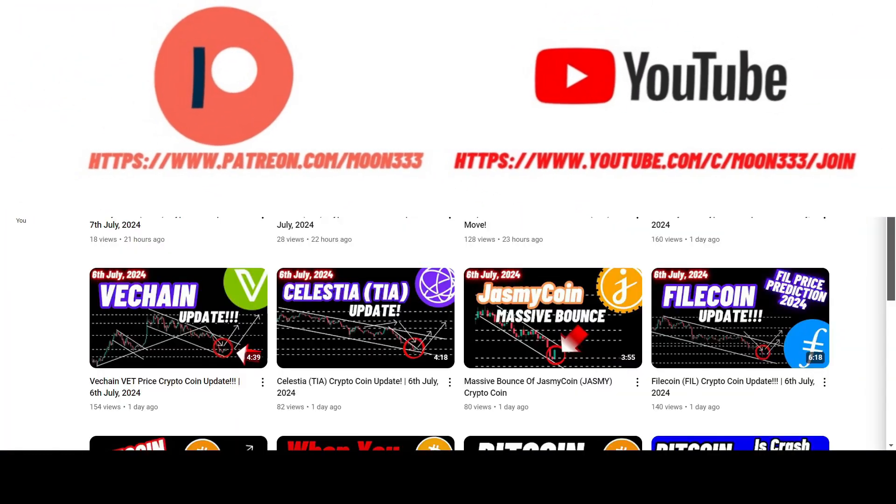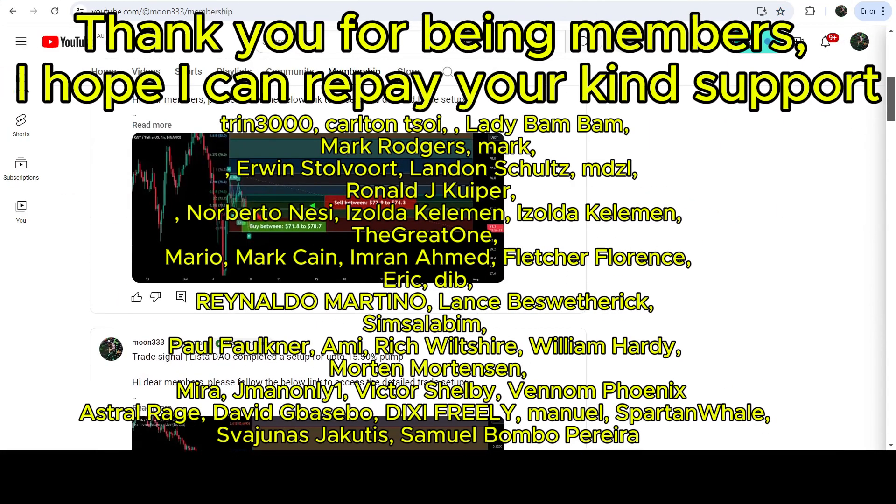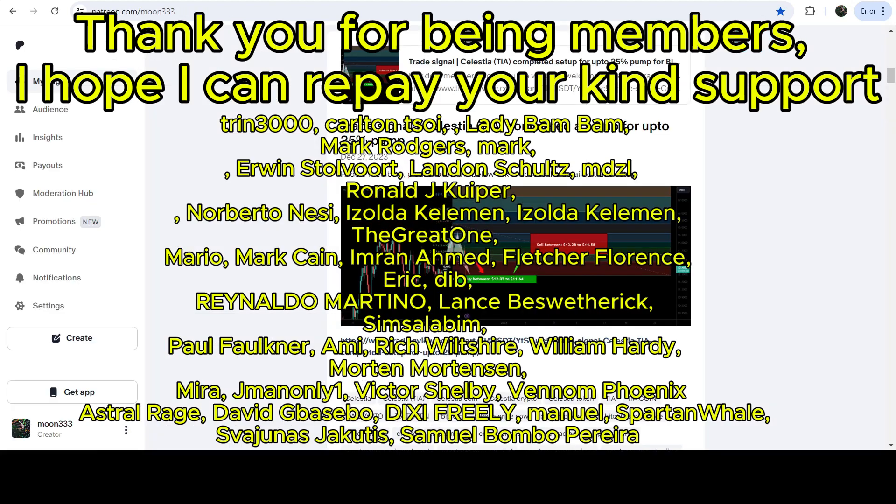Before starting this analysis, if you are not subscribed to my channel then do subscribe. For more trading signals you can join me as a YouTube member or as a Patreon member, where I'm sharing different trading signals. You can find the link to join in the video's description.